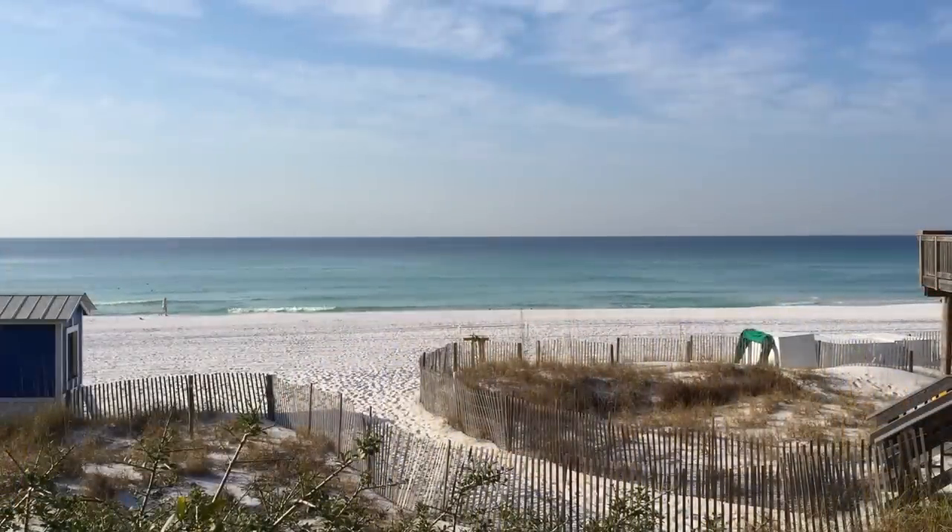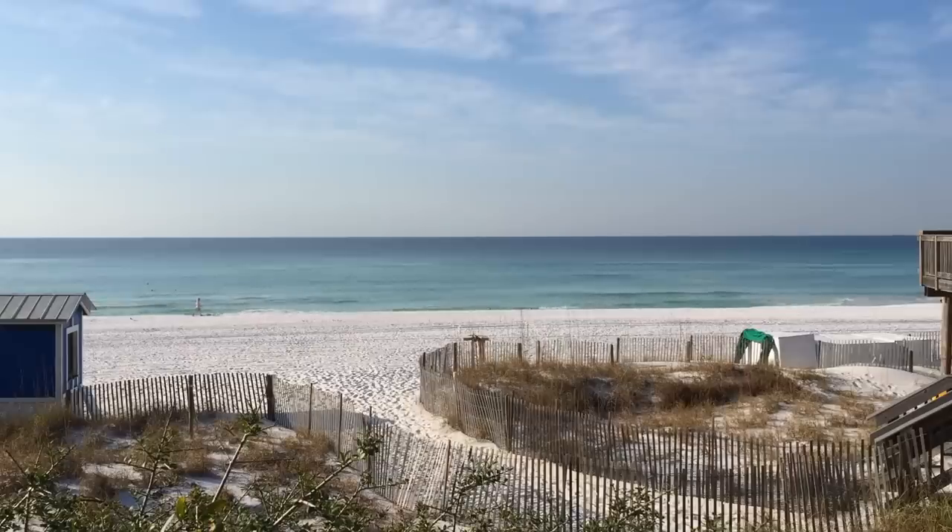Daytona Beach is definitely a little outdated in some ways and you can tell from the architecture of all the condos, which is kind of funny. But if you drive the opposite direction in Ormond there's beautiful beachfront with no obstructions and it seems like a great place to go and just relax on the beach.